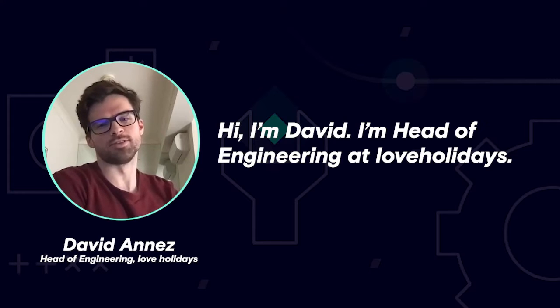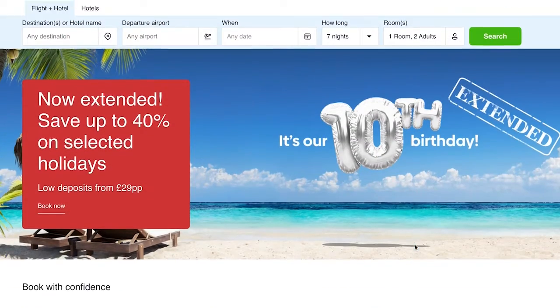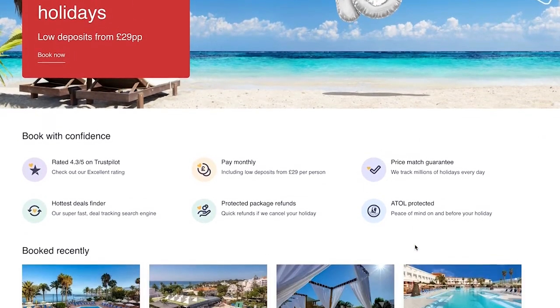Hi, I'm David. I'm Head of Engineering at Love Holidays, a travel company that sells package vacations.